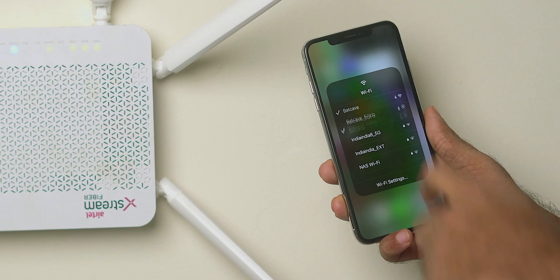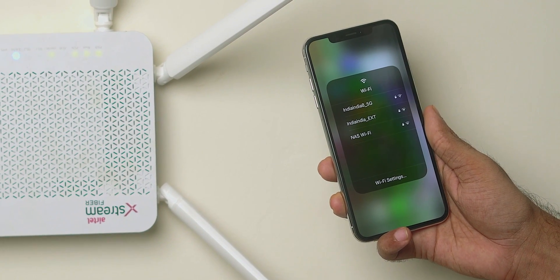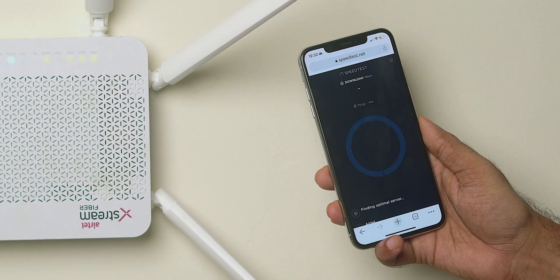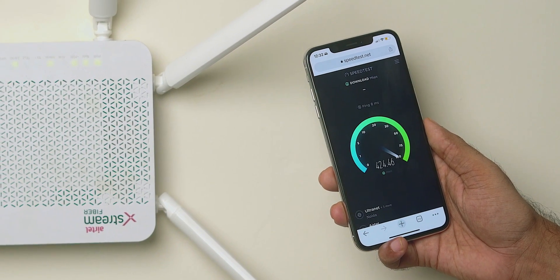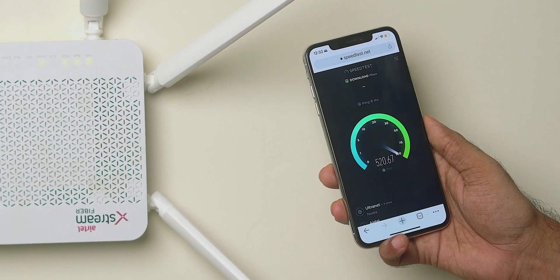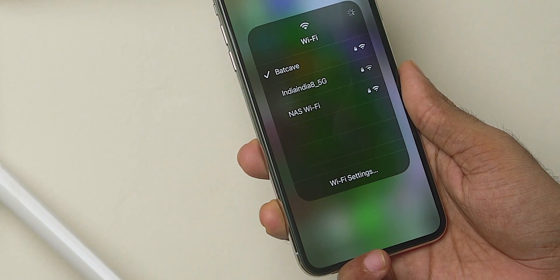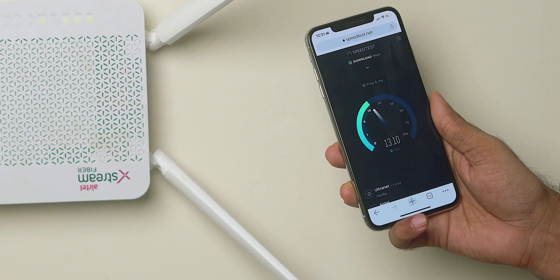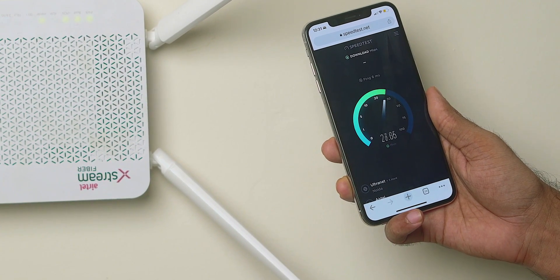I'm standing next to my Wi-Fi router and my phone's connected to my Wi-Fi network Batcave with the 5 GHz channel. Let's do an internet speed test and as you can see I get around 400 to 500 Mbps on a connection of 1 Gbps. Now if I switch over to Batcave 2.4 GHz network and do a speed test it's got a much lower transfer speed at just 30 to 40 Mbps.